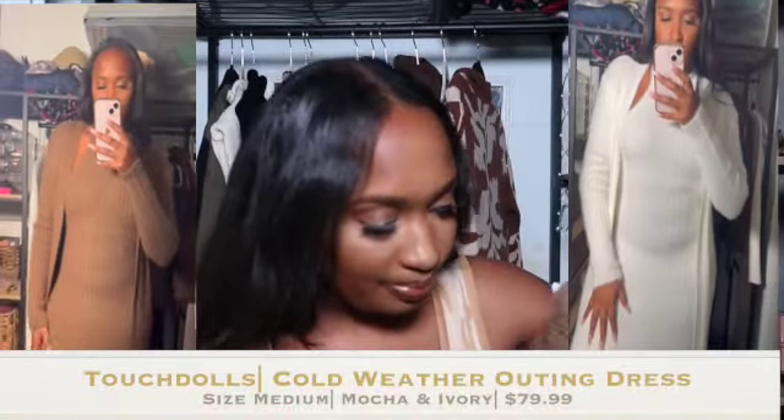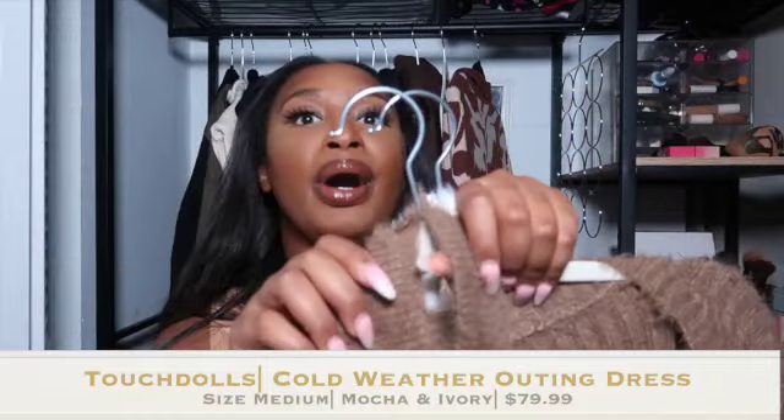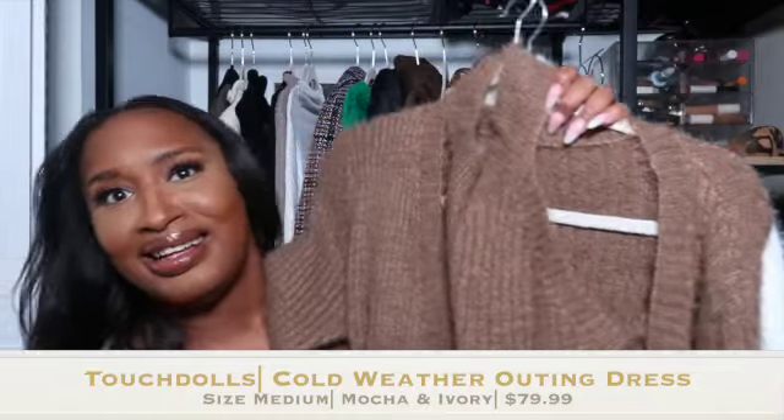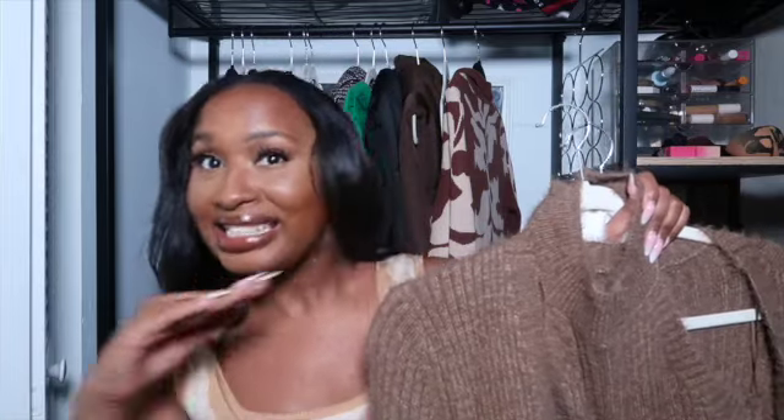After that dress I also have these two dresses — they're like halter sweater dresses that come with long cardigans. I got one in cream and one in brown. These are gorgeous. When I say these things are hitting, they're hitting. Touch Dolls was a little on the expensive side, but for quality pieces that make you feel good, have that confidence, and are bangers against ebony skin — it's a wrap. I really love how those look. Gorgeous, gorgeous dresses. Honestly, I did not miss with this haul.